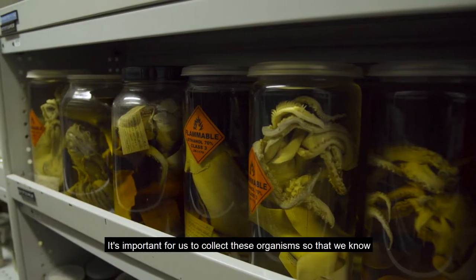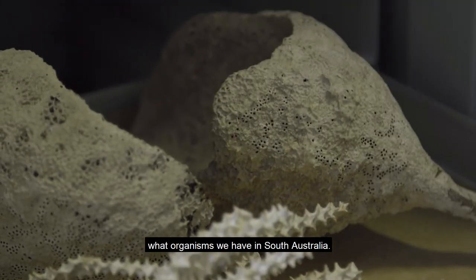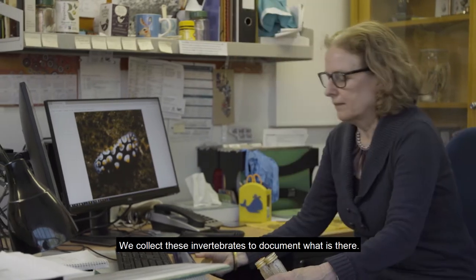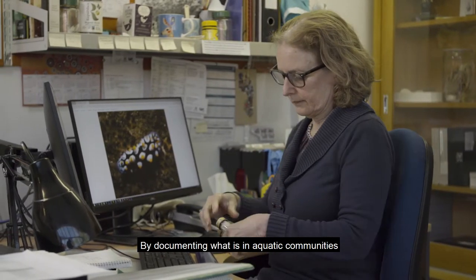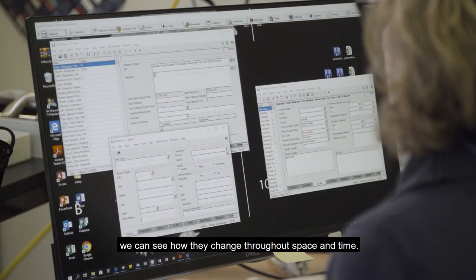It's important for us to collect these organisms so that we know what organisms we have in South Australia. We collect these invertebrates to document what is there. By documenting what is in aquatic communities we can see how they change throughout space and time.